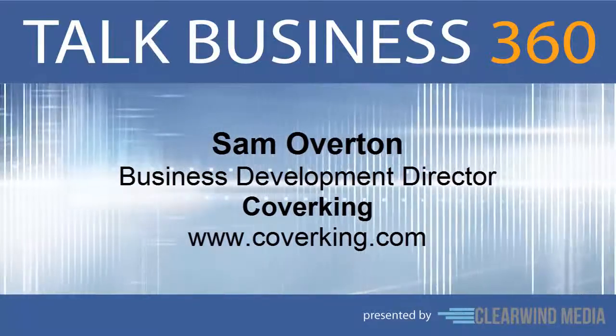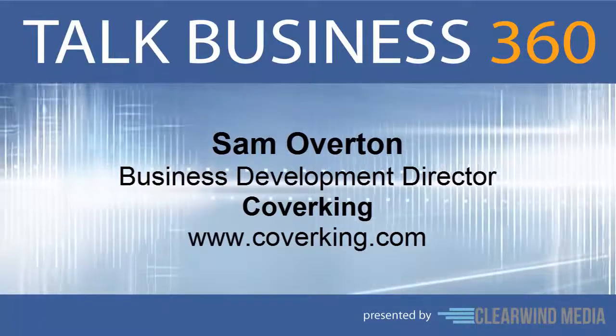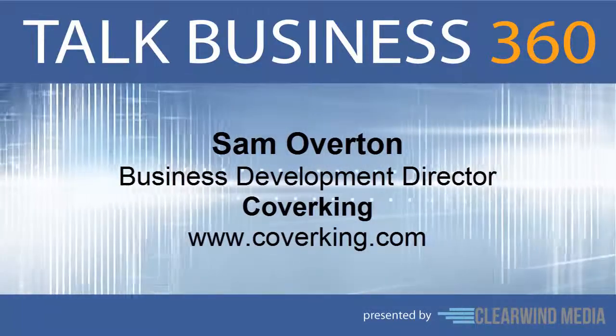Thank you for having me. I appreciate it immensely. Sam, give us a quick overview. What does Coverking do?